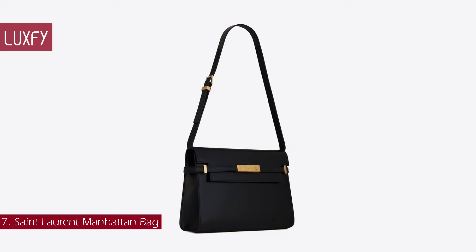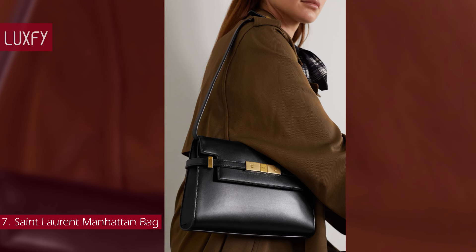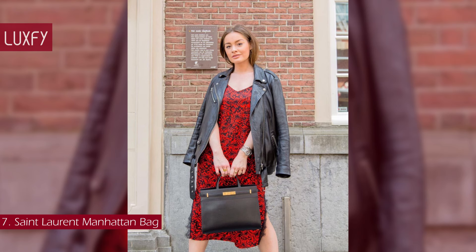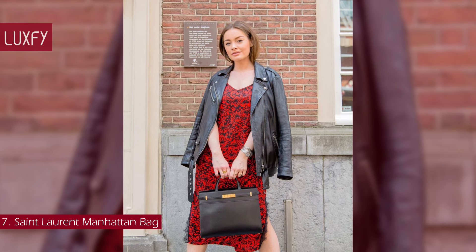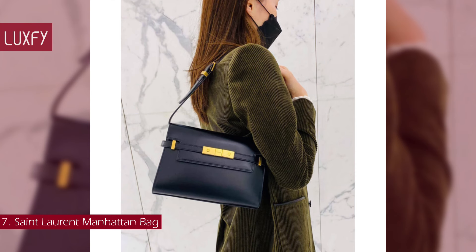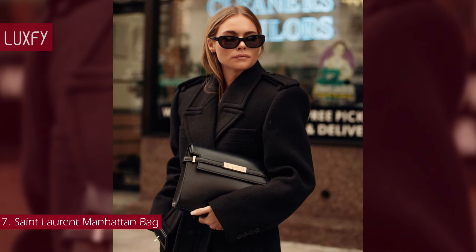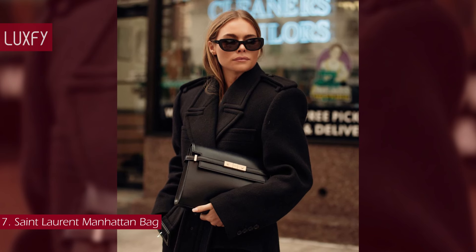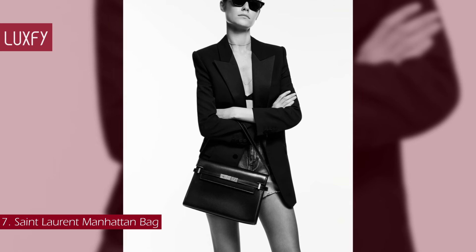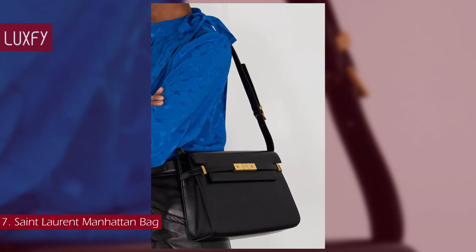Number 7: the Saint Laurent Manhattan Bag. Saint Laurent might be best known for their bags with the YSL logo, but this is an amazing, quiet luxury option. The Manhattan Shoulder Bag is named after the city that never sleeps, which is why it is well-suited for styling both night and day. Made in Italy from leather, it has a slender buckle strap securing the flat front and a slip pocket inside for a card holder and phone. There are versions with and without the top handle, as well as shoulder and cross-body iterations. The architectural silhouette is free of unnecessary embellishments — it is an elegant bag with a classic style, perfect for everyday wear. The Manhattan Shoulder Bag is sold for $3,400.